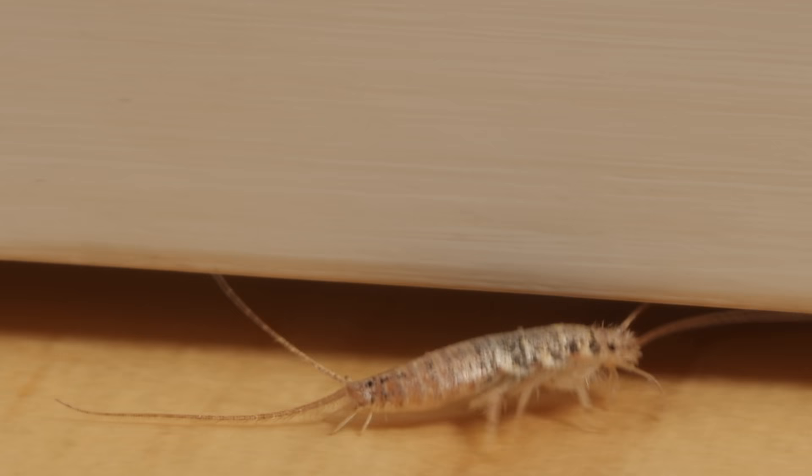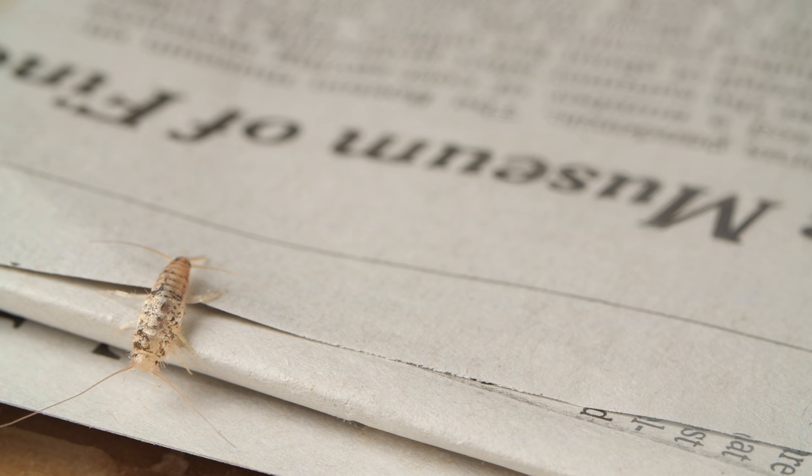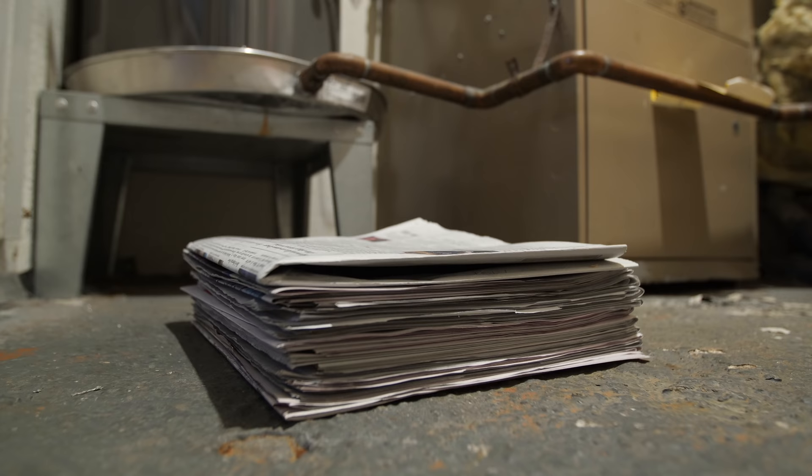They live in dark places, hiding in your walls, or a stack of newspapers. If they're near a source of warmth, all the better. They get the name firebrat from their attraction to heat.